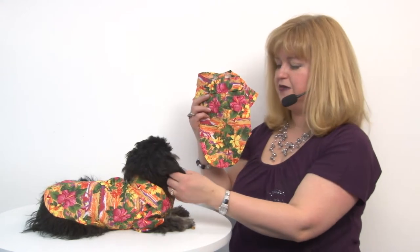This looks really great on Rain, and it will surely look great on your pet as well. This is just one of the really fun tropical shirts that Doggy Design has brought us, and you'll want to check them all out. This is the Hawaiian camp shirt in Sunset Hibiscus.